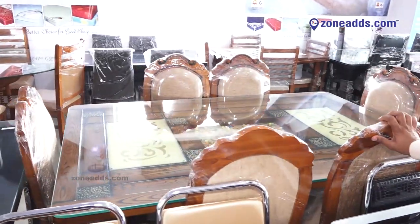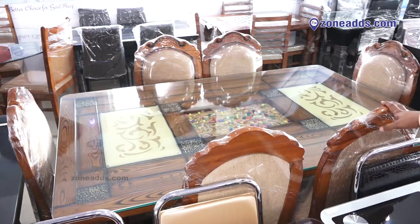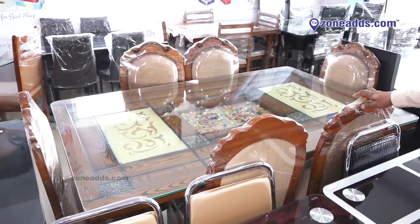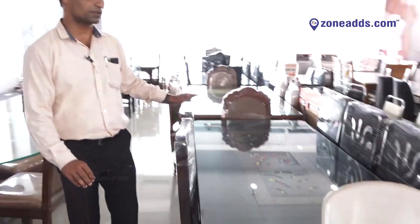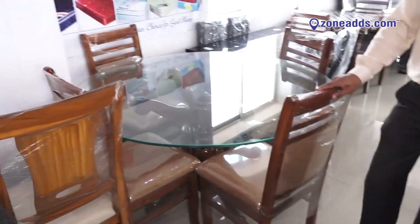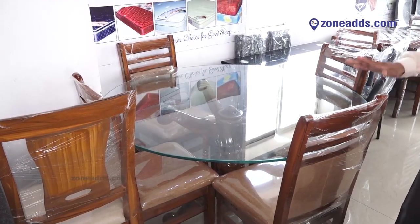We have a few more teak dining tables — this six-seater costs around 32,000. We have discounts on these as well. You can also see a round table model, which is a teak wood dining table.